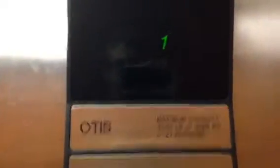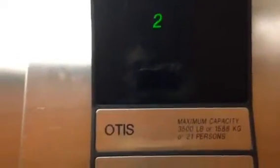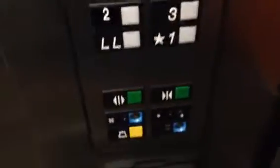And it's here. We'll go to 3. Again, Otis Series 1. Capacity of 3,500 pounds. That didn't sound good. And there's 3.